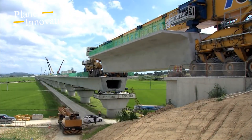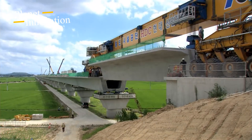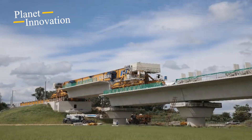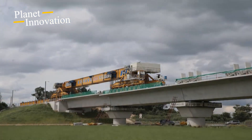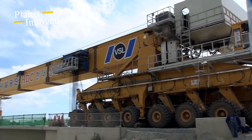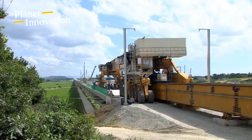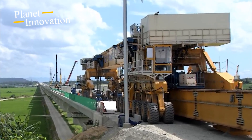The process of assembling a bridge girder seems quite simple when performed with the help of modern machines. But in fact, this is a step that requires extremely high meticulousness and precision. Construction seems simpler, but with large, long, and especially high bridges, installing bridge girders is extremely complicated and arduous.